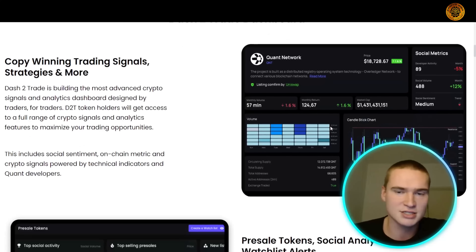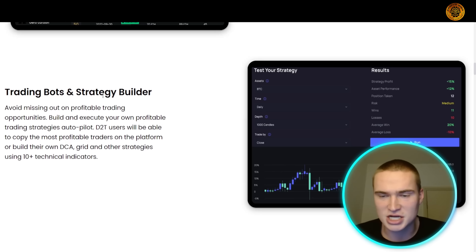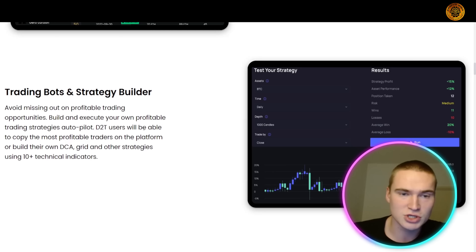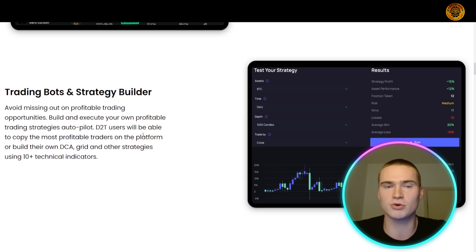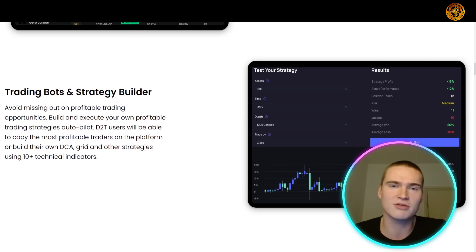Dash 2 Trade also features trading bots and strategy builders so you avoid missing profitable trading opportunities. You can build and execute your own trading strategies on autopilot, and D2T users will be able to copy the most profitable traders on the platform using all types of bots — all functionalities in one platform.